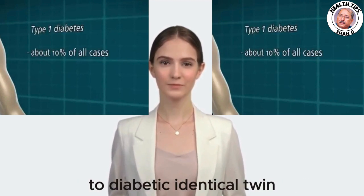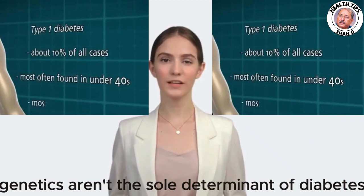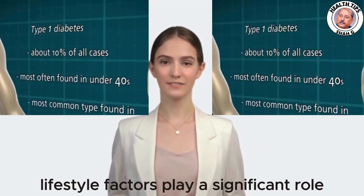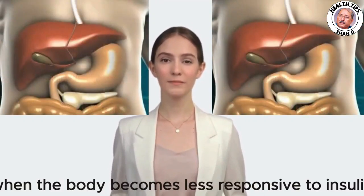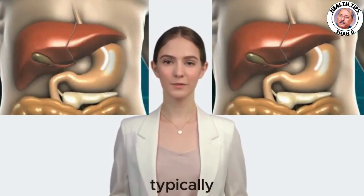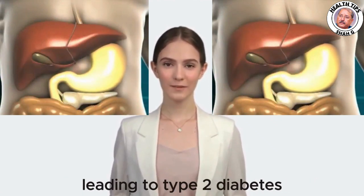Insulin resistance exists on a spectrum ranging from healthy to pre-diabetic to diabetic. Identical twin studies illustrate that genetics aren't the sole determinant — lifestyle factors play a significant role. Insulin resistance occurs when the body becomes less responsive to insulin, typically due to prolonged exposure to high levels of glucose, leading to type 2 diabetes.